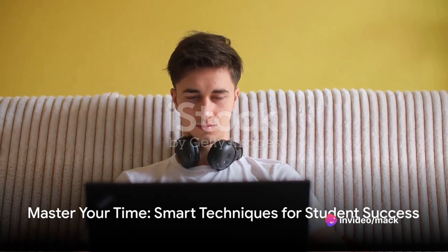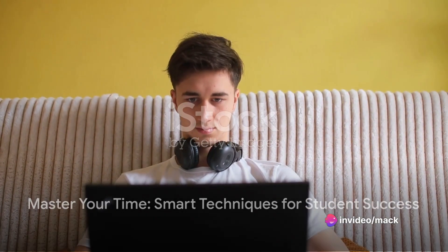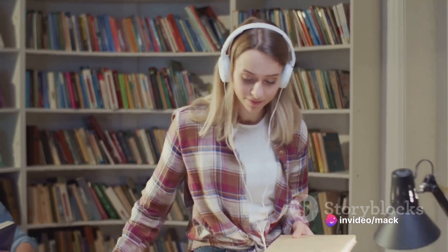The second technique, prioritization, involves arranging your tasks based on their importance and urgency. This technique can be as simple as making a to-do list and ranking tasks in order of priority. Yet, it's not always easy to determine which tasks are most important.